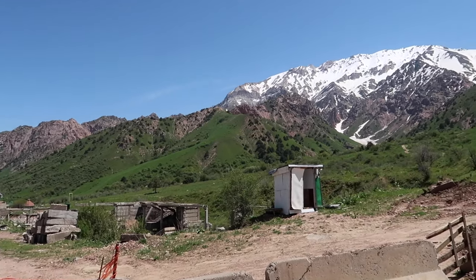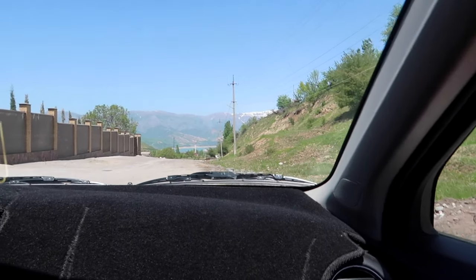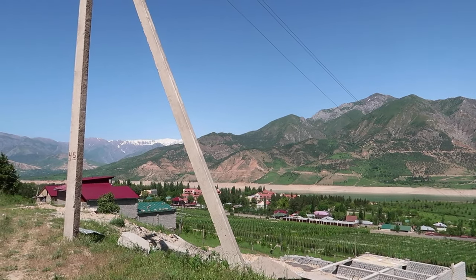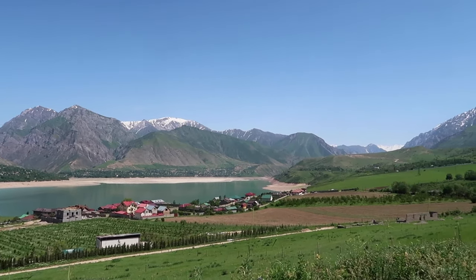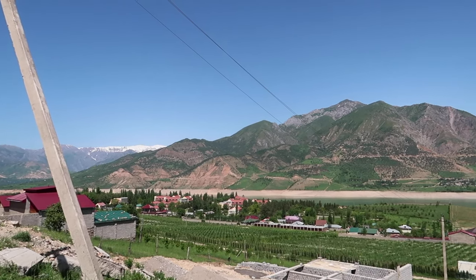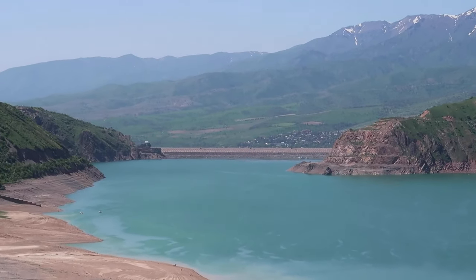We just pulled over to take in this view. This is actually a reservoir, and there should be a dam somewhere. Apparently this is really popular in summertime since Uzbekistan is landlocked — this is like the closest lake. We drove a little further down the road and I think I can see the dam now.